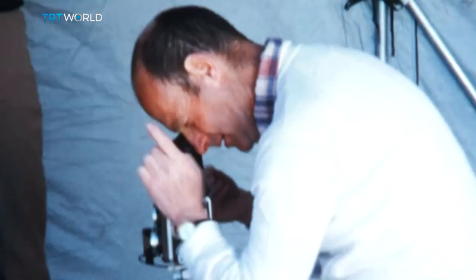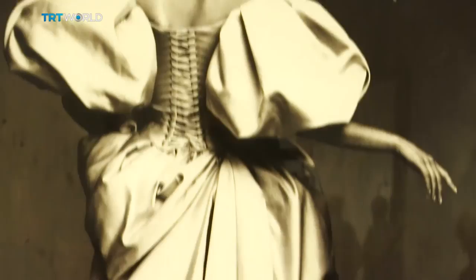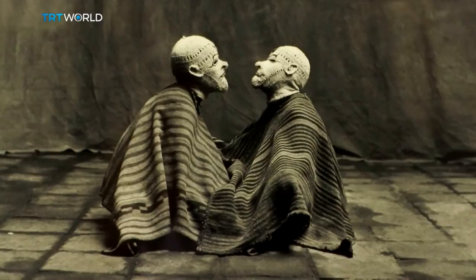Penn was undoubtedly a superb photographer of style. But fashion was only one aspect of his lifelong study of face and figure, adornment and artefact. The Met hopes that 100 years after he was born, he'll be recognised for all of these achievements. Jade Barker, TRT World, New York.